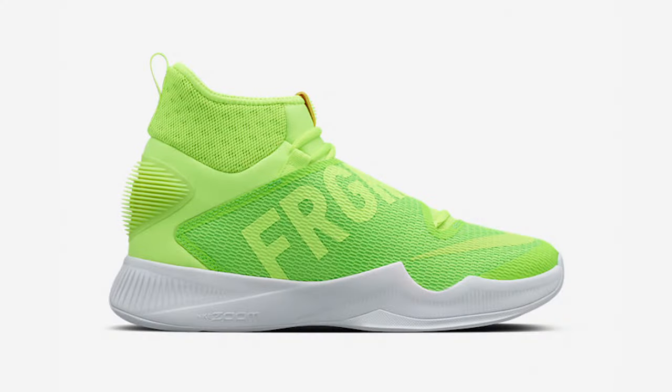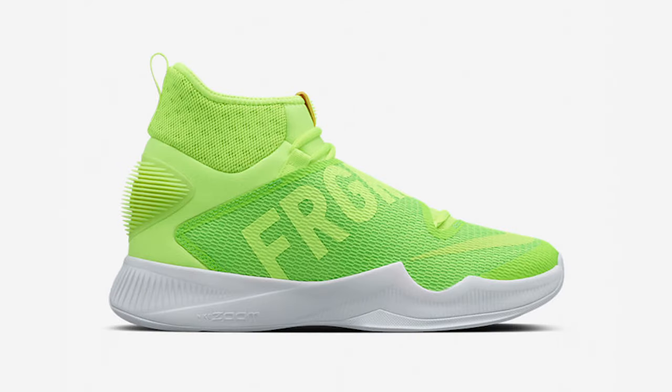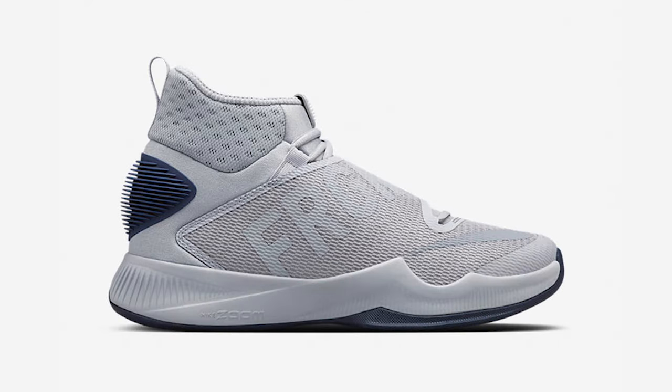This weekend is packed with upcoming releases, beginning with the Fragment Design Nike Lab HyperRev 2016. Featuring Fragment branding across the prominent midfoot strap, the Fragment HyperRev is offered in Volt, Black, and Grey, and releases today, Friday, May 20th, at 1pm ET.